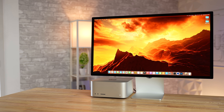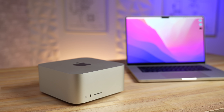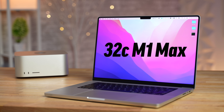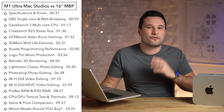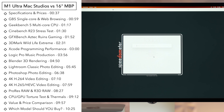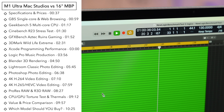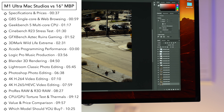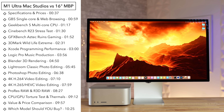Is the new Mac Studio with the M1 Ultra really worth buying instead of getting a 16-inch MacBook Pro fully loaded with the 32-core M1 Max and having the extra portability? Today we will find out by comparing real-world things such as CPU and GPU performance, photo editing, video editing, coding, music production, 3D rendering, and more to find out which is the smartest option.